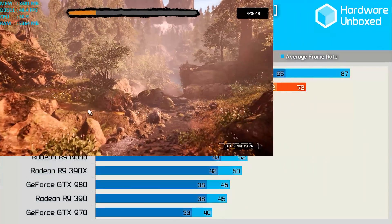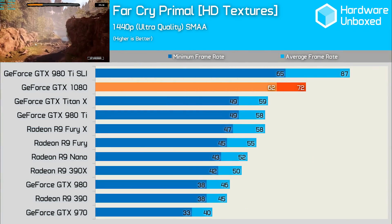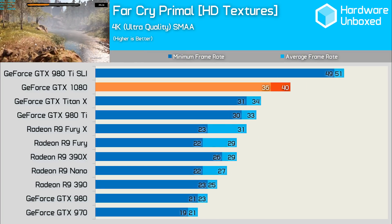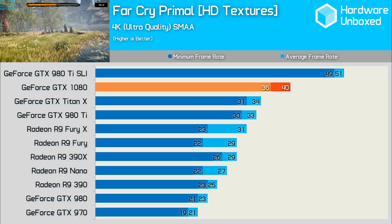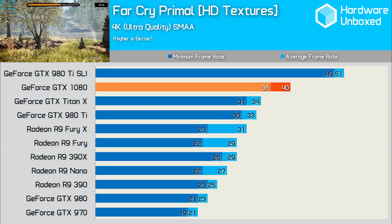In Far Cry Primal, the 1080 managed a healthy 72fps average and was the only single card config to get over 60fps. At 4K, things were a little choppy, and gamers who want to play at this resolution might need a 1080 SLI setup in order to get over 60fps at ultra quality. It was a whopping 74% faster than the similarly priced 980, and 29% faster than AMD's Fury X.